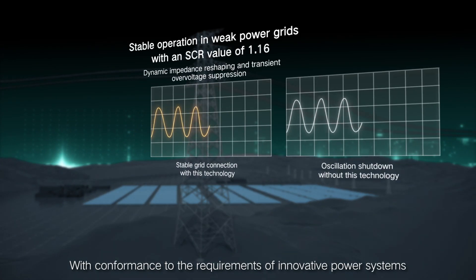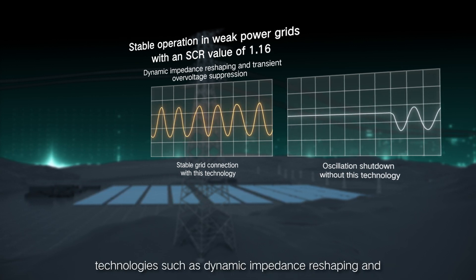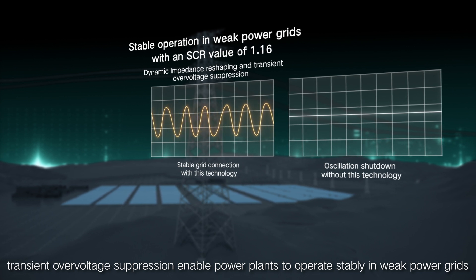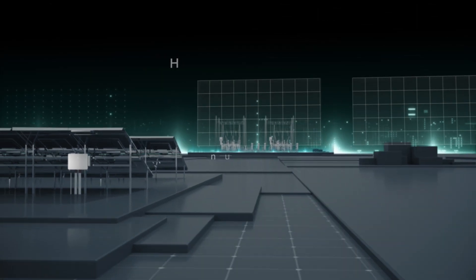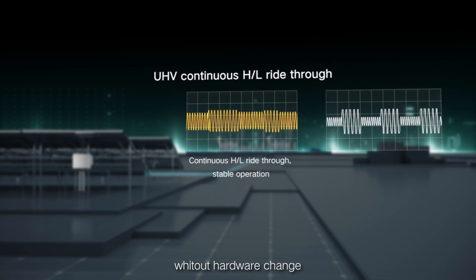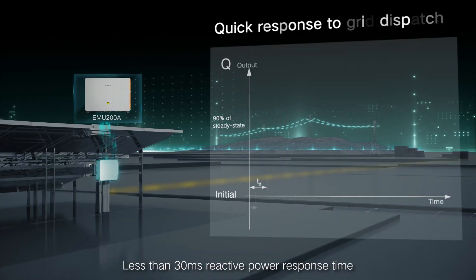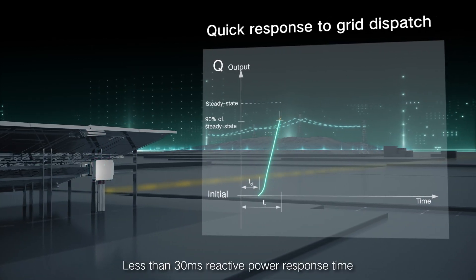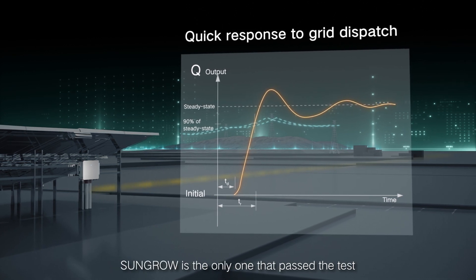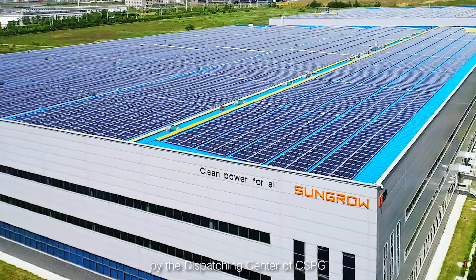With conformance to the requirements of innovative power systems, technologies such as dynamic impedance reshaping and transient over-voltage suppression enable power plants to operate stably in weak power grids. The inverter only requires software upgrades without hardware change. Reactive power response time is less than 30 milliseconds, and the inverter can reduce active power to less than 1%. SunGro is the only company that has passed the test by the dispatching center of China's Southern Power Grid.